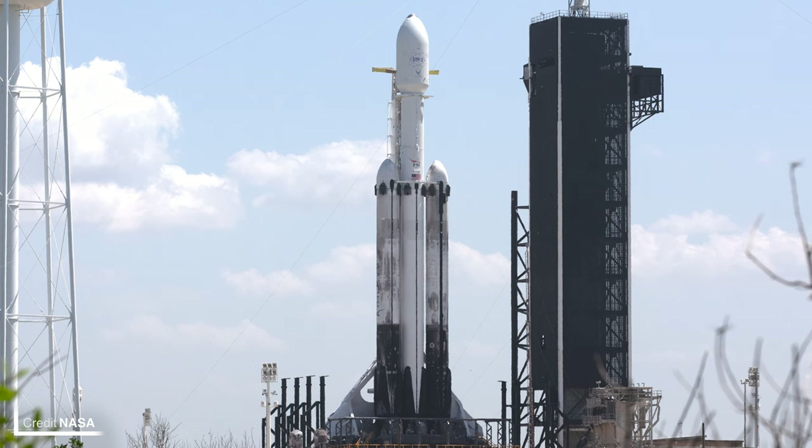The launch mount at 39A has been getting converted over the past few days from Falcon 9 to Falcon Heavy, following on from the Crew-5 launch. This is in preparation for a net launch date of October 28th, which is just over two weeks away from the time of this episode's release.